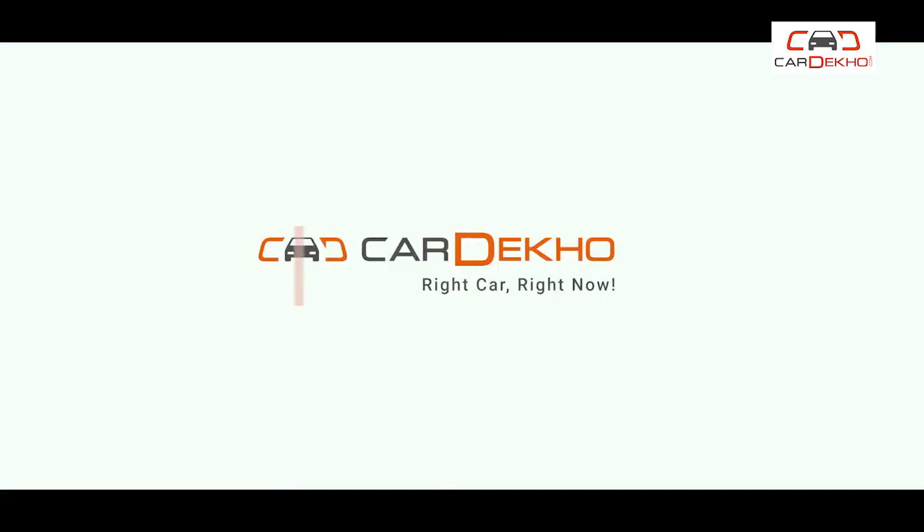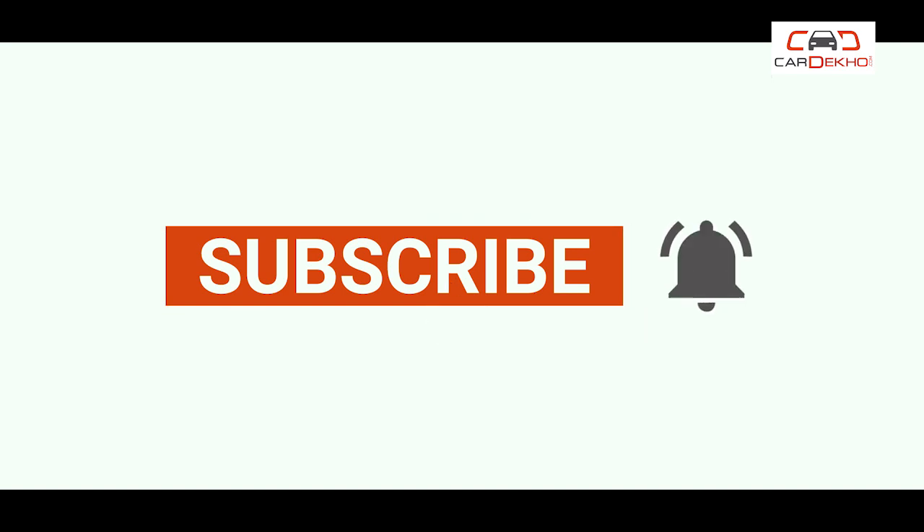Before we proceed, do click on the subscribe button and the bell icon to stay up to date with all our latest videos.